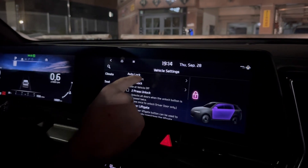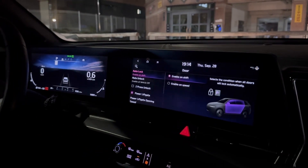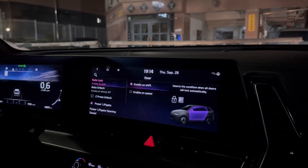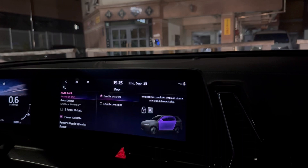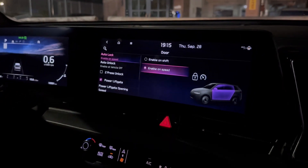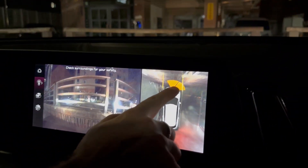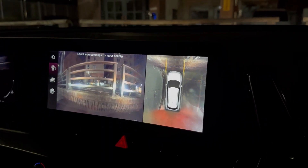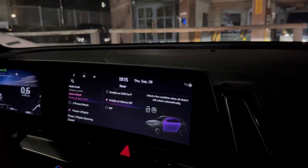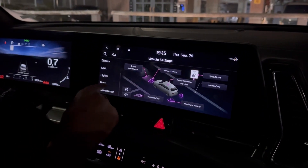Door Auto Lock: you can enable locking when you shift to Drive, or enable it based on speed. When demonstrating — shifting to Drive, you hear it lock. Auto Unlock: when you turn the vehicle off, it automatically unlocks.